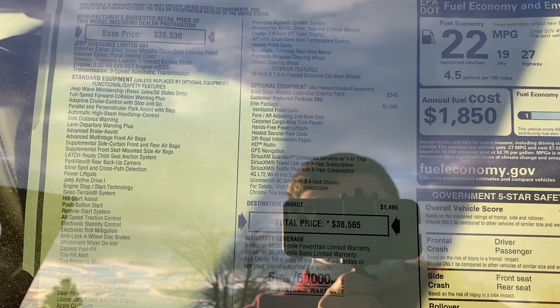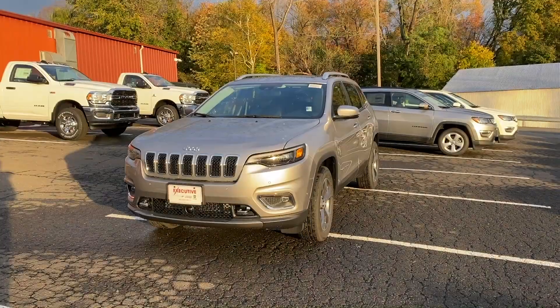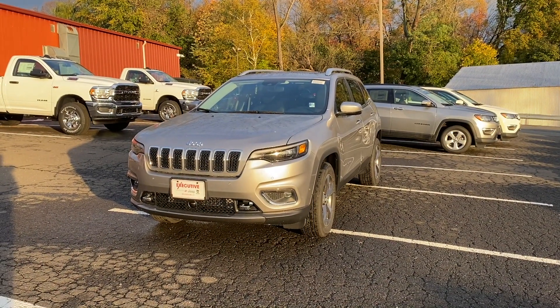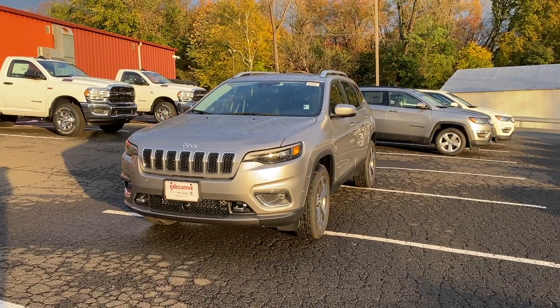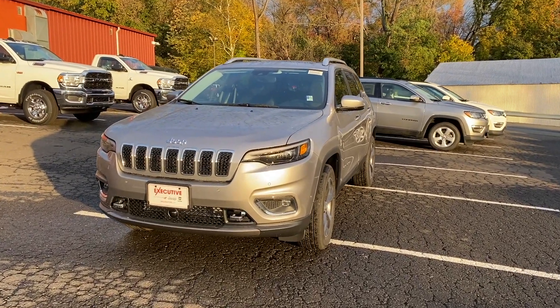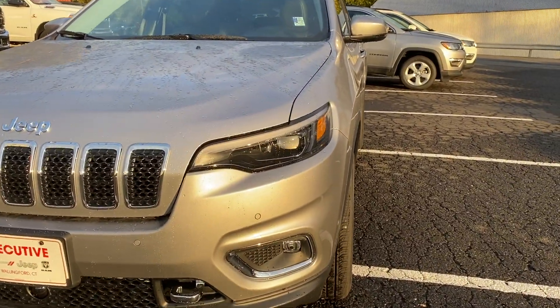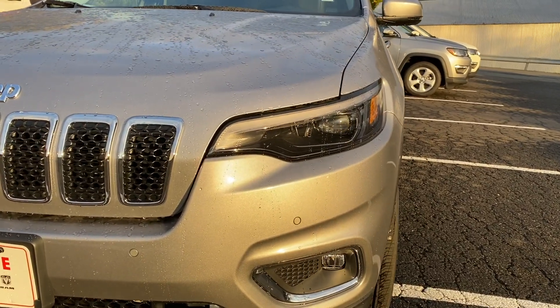Here is the MSRP sticker of this 2021 Jeep Cherokee Limited with the Elite package, and the price is $38,000. The color is called Billet Silver Metallic and it looks pretty good on this Jeep — it's a $245 option that you could add.